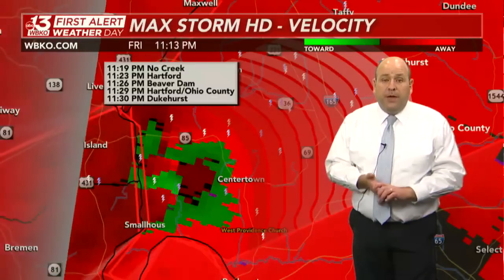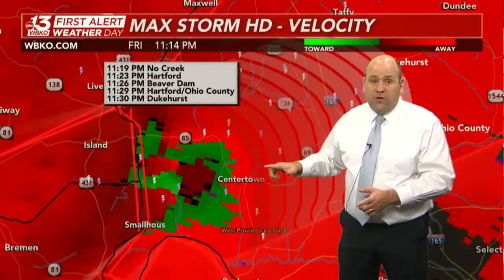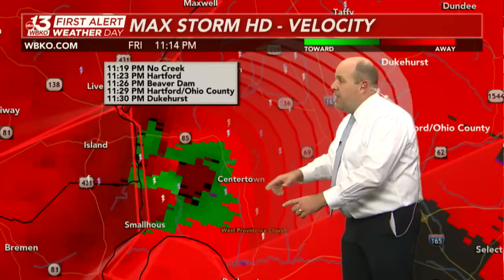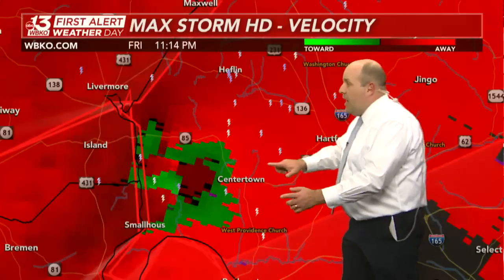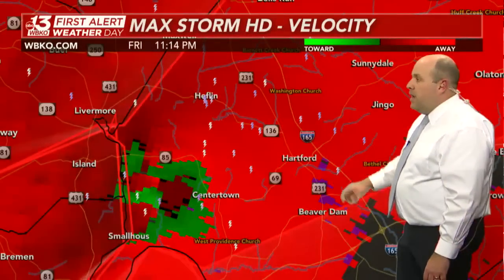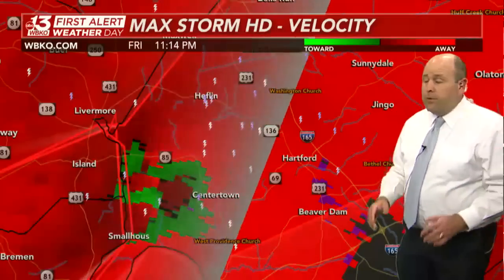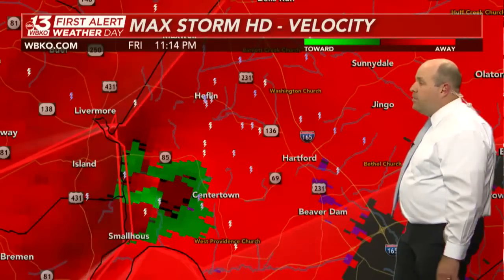This has been confirmed as a large, destructive tornado. It has tracked through several counties across western Kentucky and is likely still on the ground as it moves out of Muhlenberg County into western Ohio County, very close to Centertown. Next in line is going to be Hartford. This tornado is going to track right over U.S. 231 and over I-165.